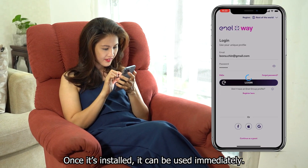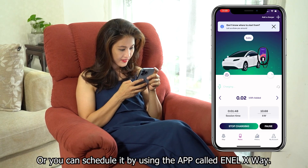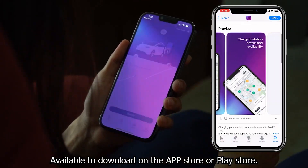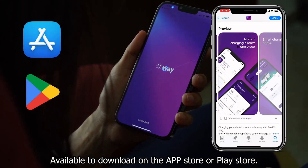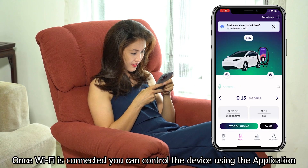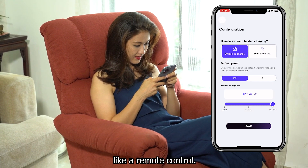Once it's installed, it can be used immediately, or you can schedule it by using the app called NLX-Way, available to download on the App Store or Play Store. Once Wi-Fi is connected, you can control the device using the application, like a remote control.